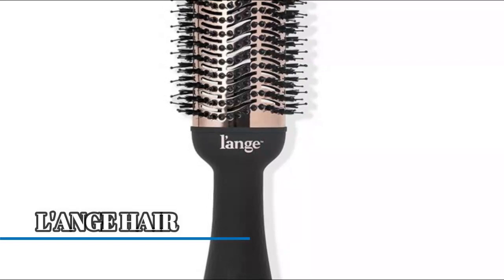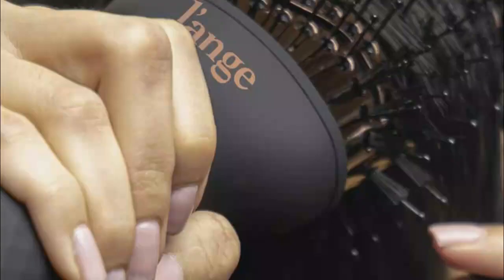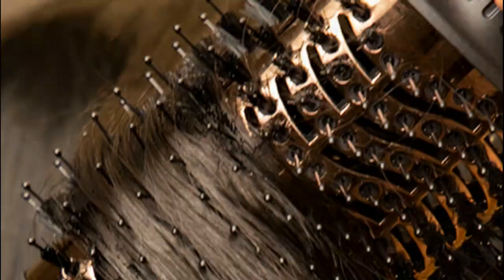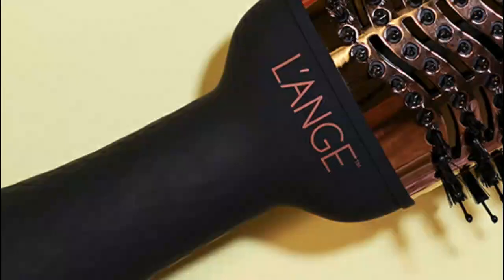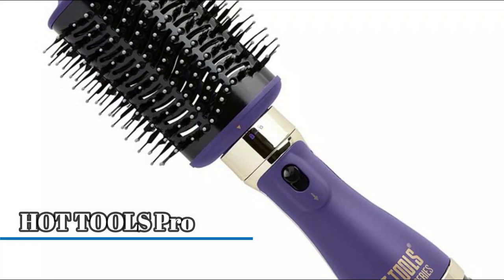Number three: Lange Chair. Its unique oval-shaped barrel features 360-degree airflow and titanium plates to help smooth, shape, and volumize while quickly drying your hair. The sleek, compact design doesn't require a separate round brush for styling. The low setting is ideal for fine, thin hair, the high setting is best for thick, coarse, textured hair, and the cool setting is best for enhancing shine and locking in your style.